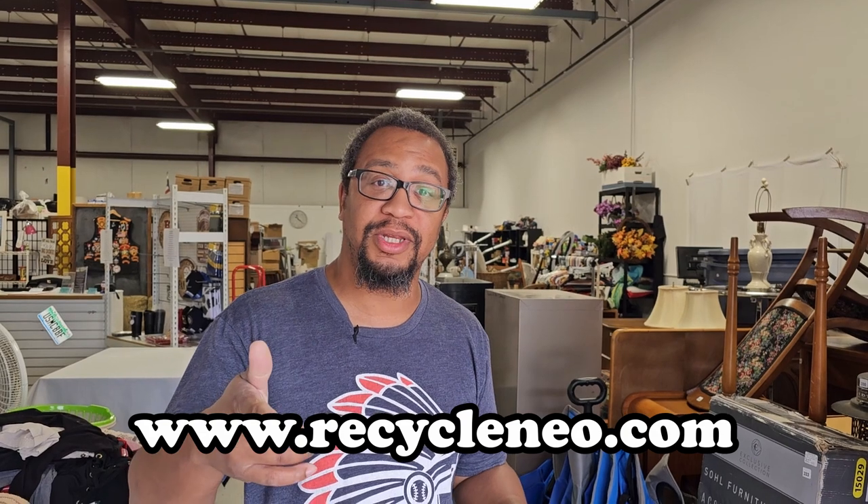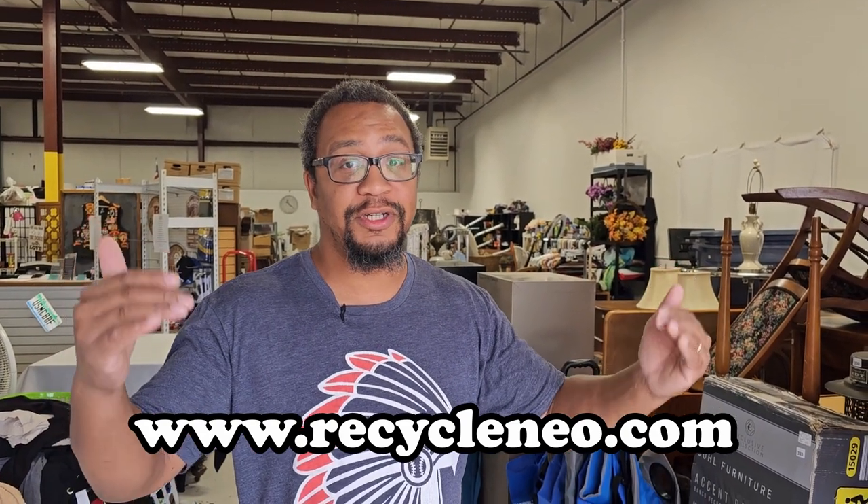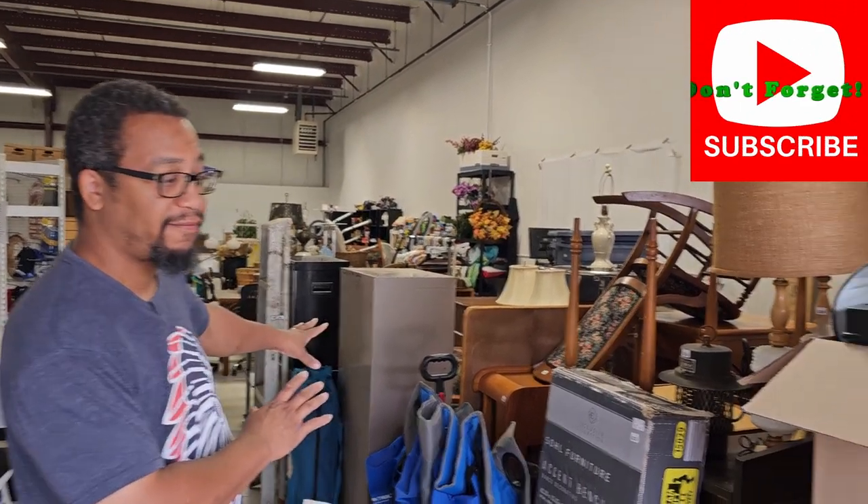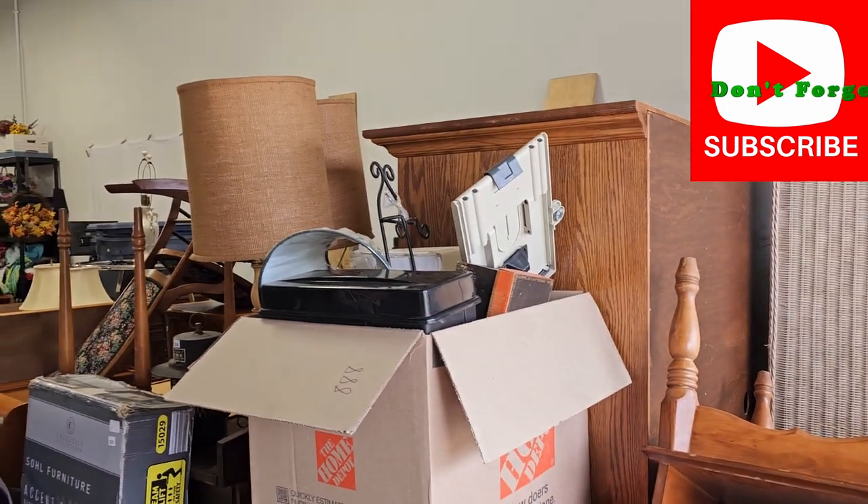They're already scheduled — one is actually live right now. If you go to www.recycleneo.com, that is our official business website. You can click into the online auction that started yesterday. Up front here you can see a lot of our furniture and big bulky items in our auctions.